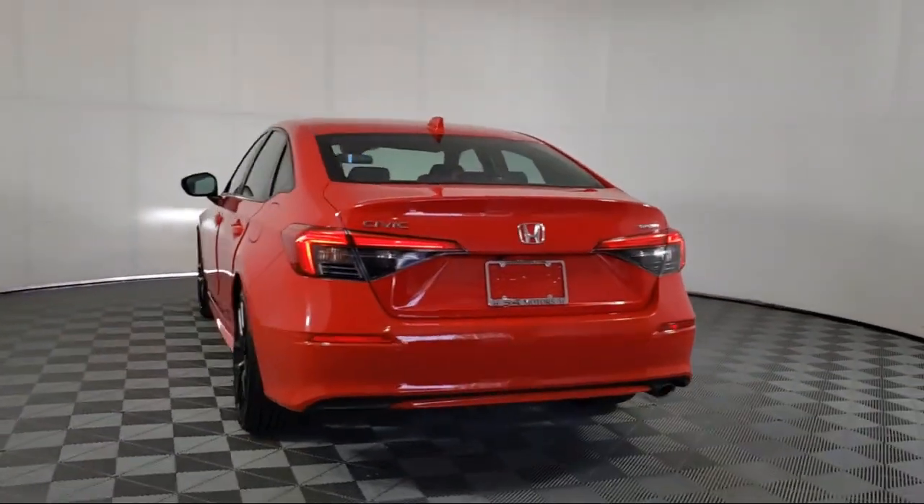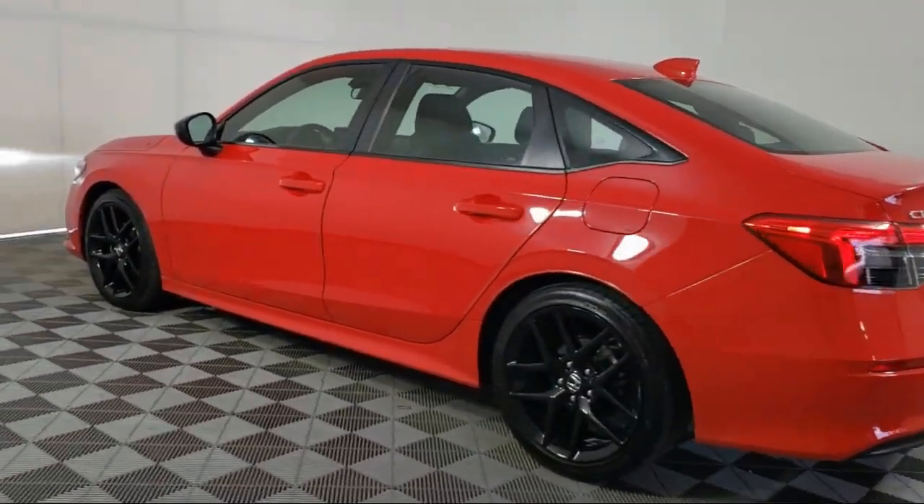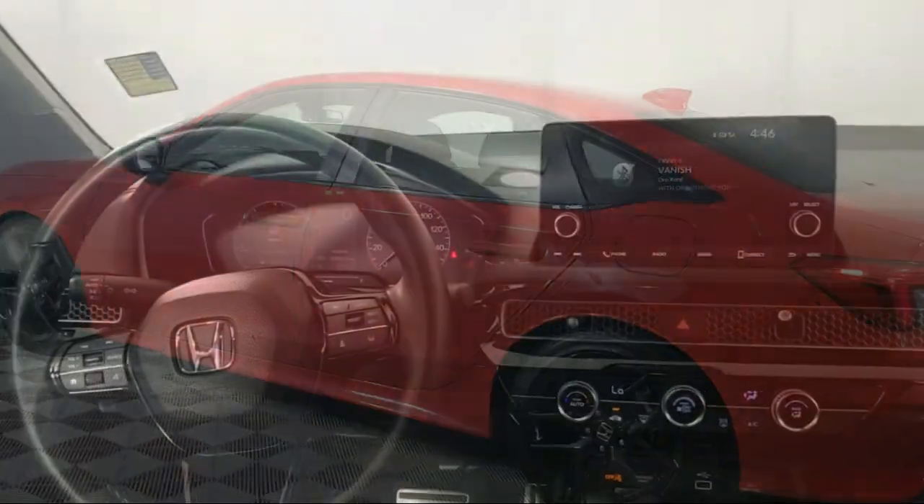It also features steering wheel controls, outside temperature display, speed sensing steering, and auto high beam headlamp control, and has less than 35,000 miles on the odometer.